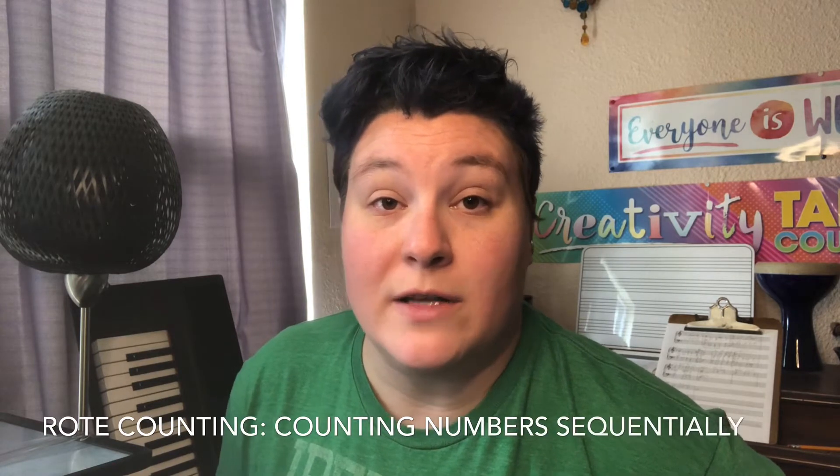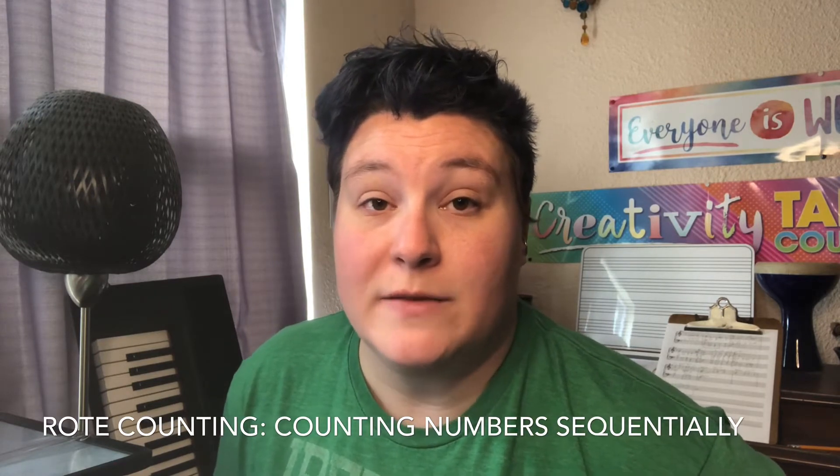Rote counting is the simplest number concept that children develop and it means basically kids counting numbers sequentially. Adults often mistake rote counting for a child truly understanding the meaning of the numbers they're counting. For example, sometimes a parent will ask why a teacher is still teaching their child about numbers one through ten, because at home they can count all the way to 30 on their own. But the difference is that a child who is rote counting is counting numbers sequentially based on memory. When a child is doing one-to-one correspondence, they understand not only what the number is, but that the number corresponds to a specific amount of objects.